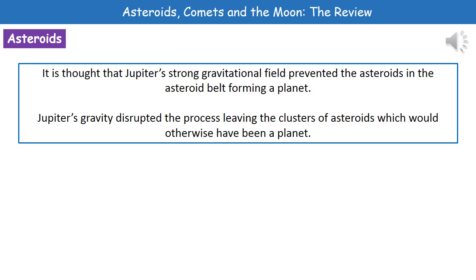Scientists actually believe that the reason we've got this asteroid belt is because of Jupiter's strong gravitational field. What would have happened had Jupiter not had such a strong gravitational field is that those asteroids would have actually been pulled together to form a planet. But because Jupiter does have this strong gravitational field, that was prevented. So what we end up with are these clusters of asteroids, as opposed to another planet in our solar system.